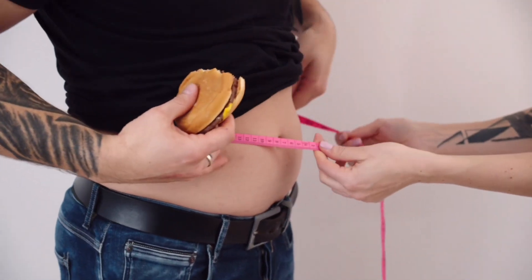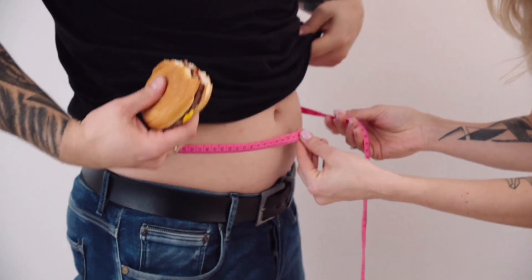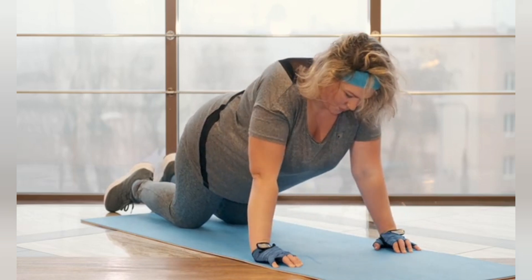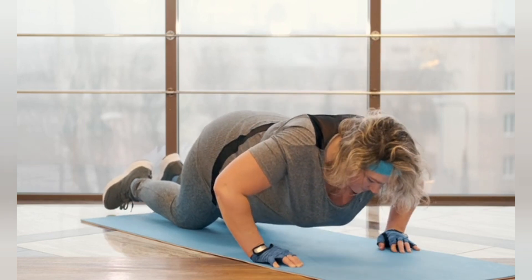Hello everyone, and welcome back to Samantha's Jamaican Skin Care. Glowing star today, we're diving into a topic that affects many of us: how to get rid of belly fat. Belly fat can be stubborn and often requires a combination of strategies to tackle effectively. Here are some tried and tested methods.